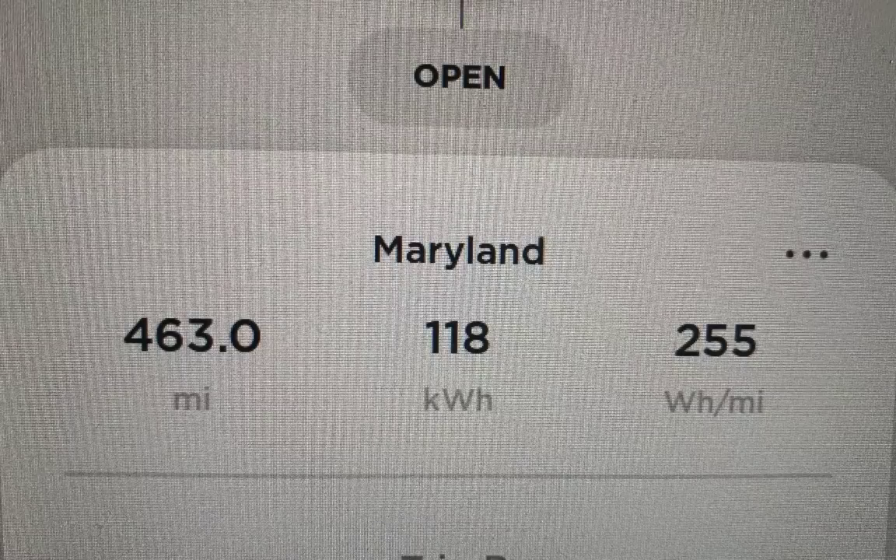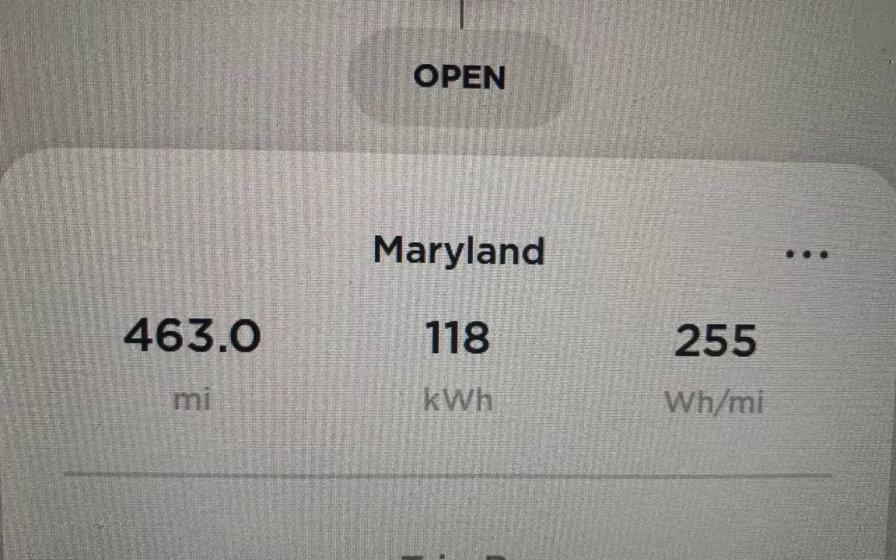I got home last night late and crashed after more than eight hours of driving. Here are the final numbers: 463 total miles driven, 118 kilowatt hours of battery used, and 255 watt hours per mile — combined back and forth. Going there I was empty, but coming back I had my son and a full load of stuff, so it required more energy. Two important things to share: one on supercharging, one on autopilot.